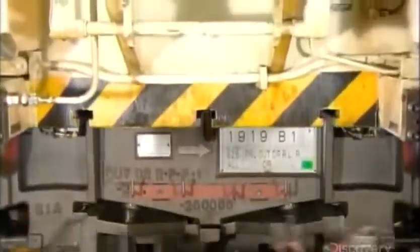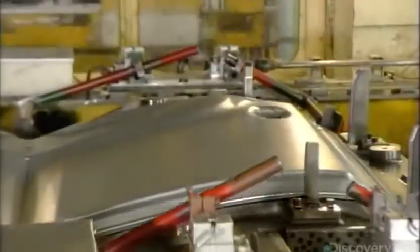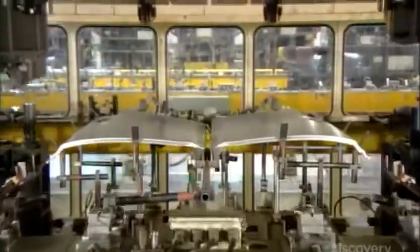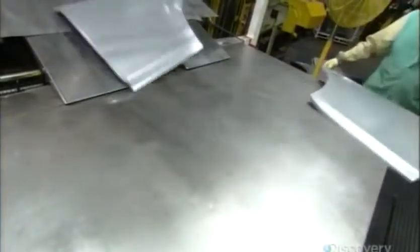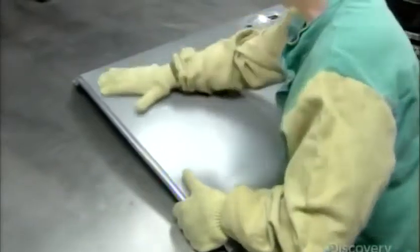Back on the production line, the main press is churning out car doors. An automated device with fingers then grips the newly shaped steel and transfers it to a punch cutter. It separates the two doors and trims the excess metal from the edges. With the outer door panels now complete, a handler inspects them for bumps, dents or scratches. He approves only those that are absolutely flawless.